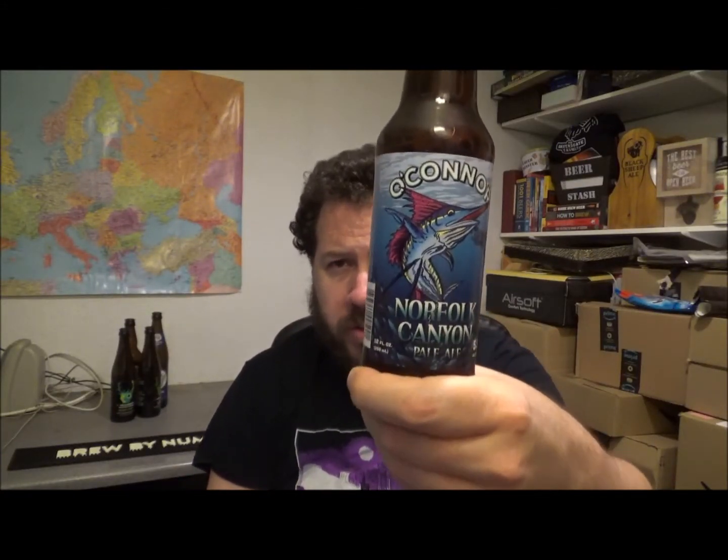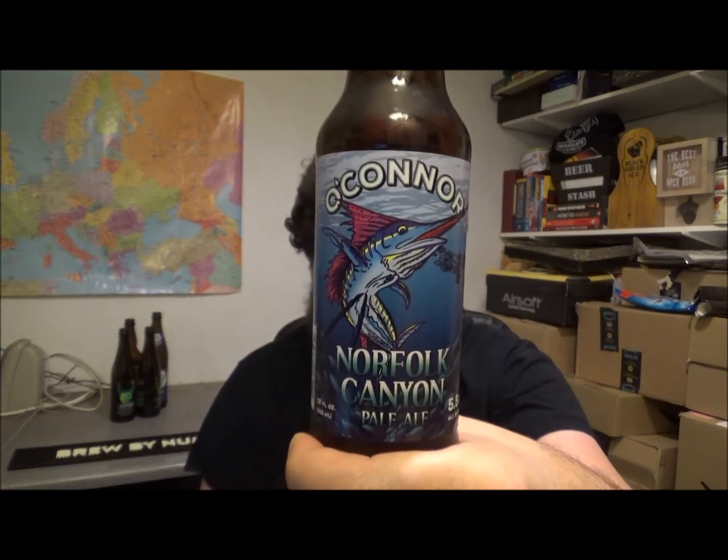Hello all, thanks for joining me for another review. Today I've got a beer from a new brewery for me — it's from the O'Connor Brewing Company.